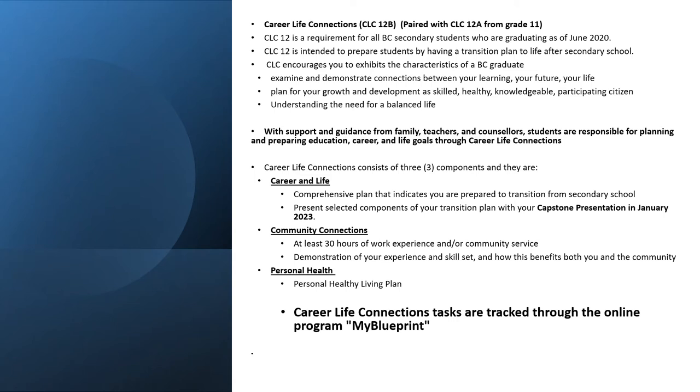Career Life Connections tasks are tracked through the online program My Blueprint, and you use your time during your career ed class to make sure that you are getting these tasks completed. Also making sure you have a healthy living plan as you transition into the adult world.